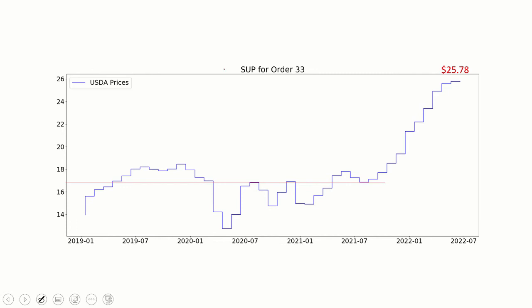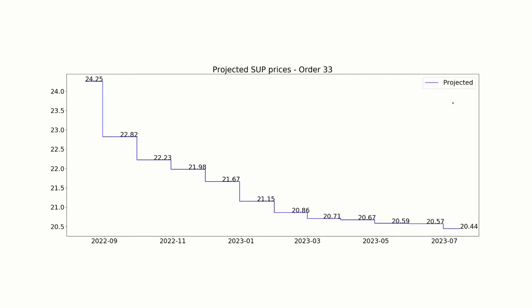Looking at statistical uniform prices, the June number was $25.78. This has been a phenomenal upward run since about August of last year — historically you're around $17 for statistical uniform prices, so you've seen about an $8 increase since then. Looking at where these are projected now — these have some wiggle room and are my best guess based on historical data — it looks like we're going to have probably one more month in the $25 range, and then we're going to be trickling down into the $20s by the first quarter of next year.